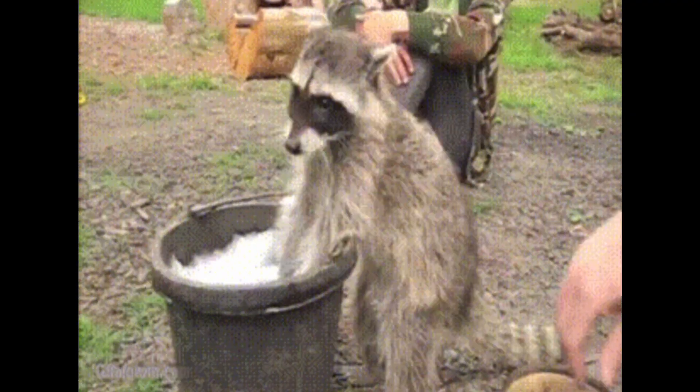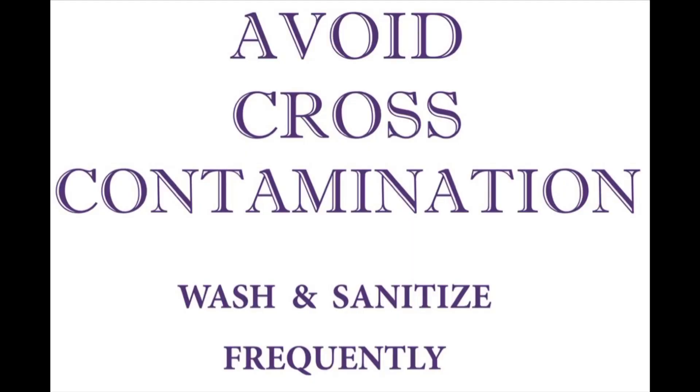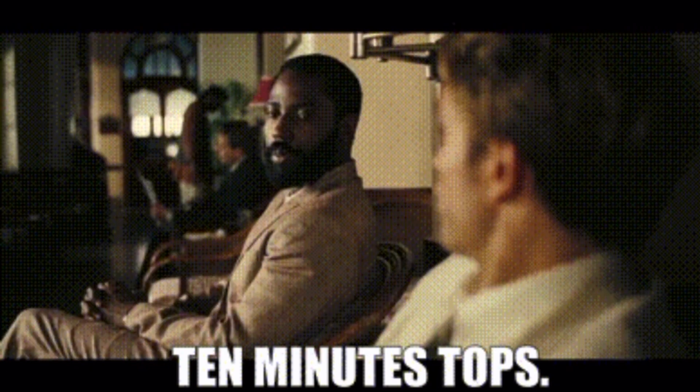Implements must be cleaned prior to immersion in a disinfectant solution to avoid solution contamination, to comply with state board rules, and to comply with sanitation procedures. A 6% hydrogen peroxide solution may be used as an antiseptic. It takes 10 minutes contact time for 99% isopropyl alcohol, 70% ethyl alcohol, and 10% sodium hypochlorite to be effective.